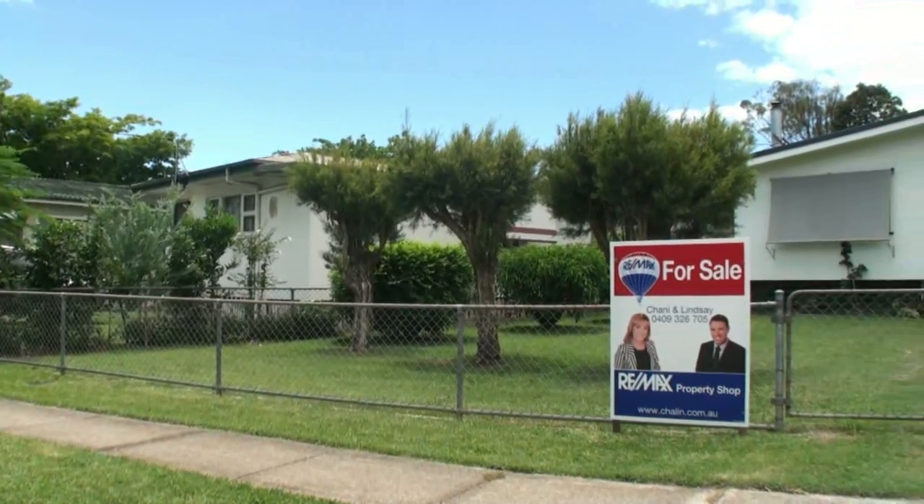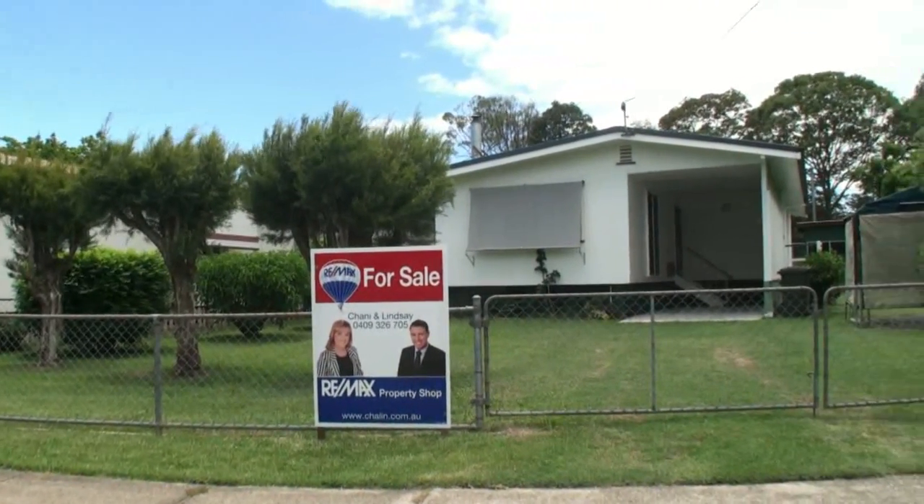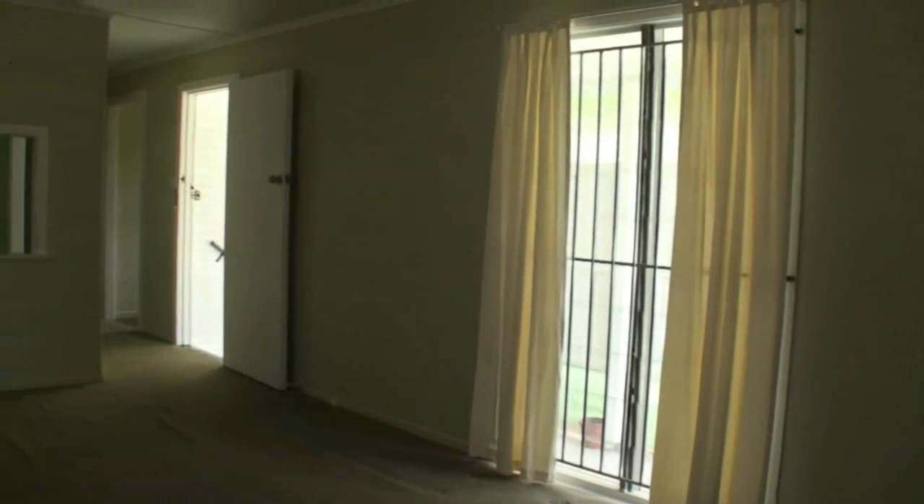Hi, Chandy and Lindsay from the Remax Property Shop. Today we'd like to talk about 101 Macoma Street. What a great little home. For this price, you'd expect to be doing renovations. We'll take a look around.